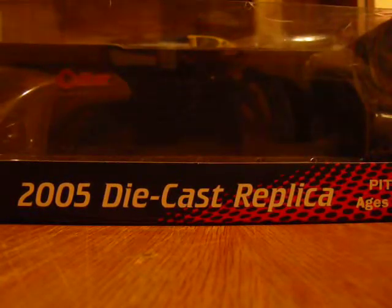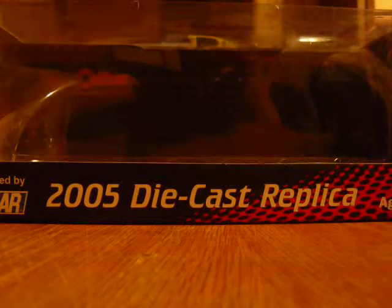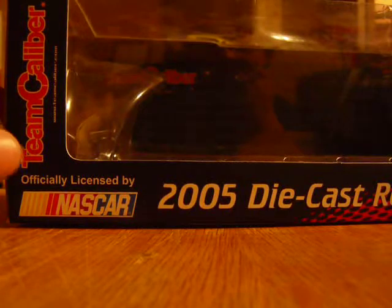Sorry, my voice kind of went out there for a second. 2005 diecast replica, 5 and up — wow. I understand why, but still.